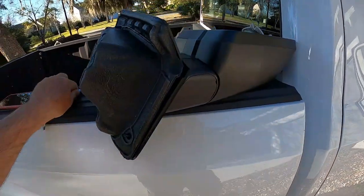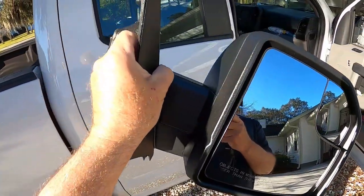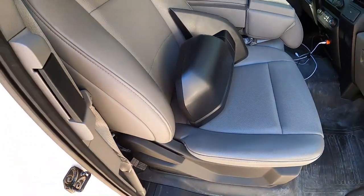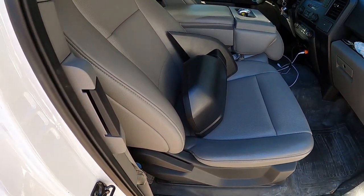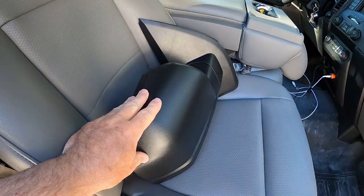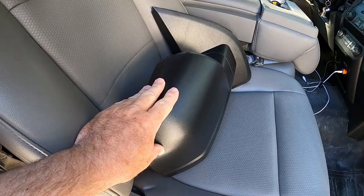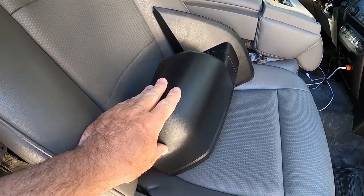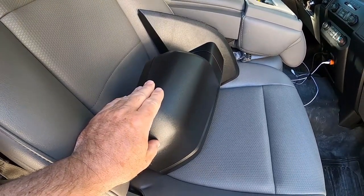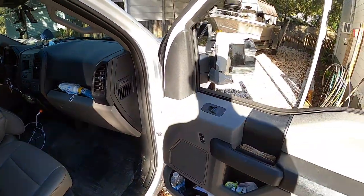Here is the replacement mirror that they sent me, and it got here very quickly. Car ID's site was very easy to use — very easy to identify the part I needed for my particular truck. If you're looking for any kind of aftermarket item, I would recommend them. You save yourself a lot of money going with the aftermarket product and it's going to look just like the other one.